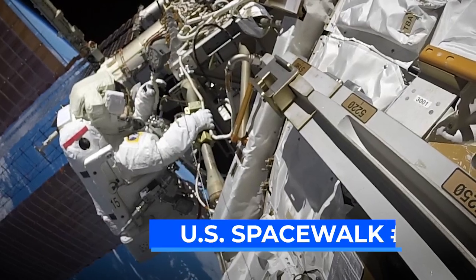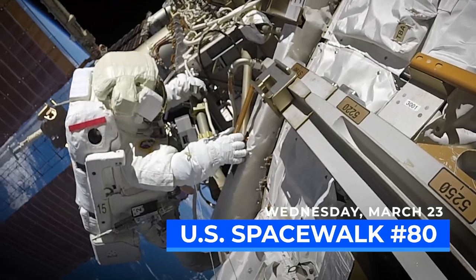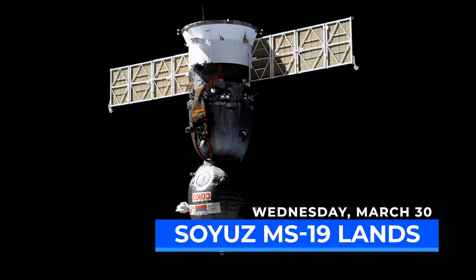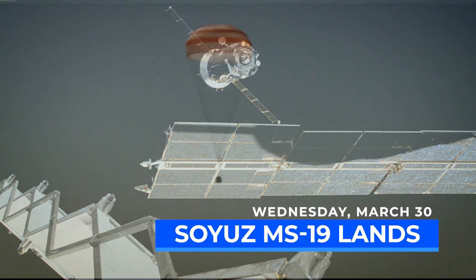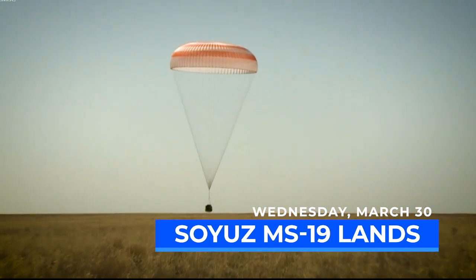Then the crew is outside the Space Station again on March 23rd for another U.S. spacewalk, where they will replace the radiator beam valve module hoses. On March 30th, the undocking and landing of Soyuz MS-19 will return NASA astronaut Mark Vande Hei and Russian cosmonaut Pyotr Dubrov to Earth following the American record of 355 days in space.